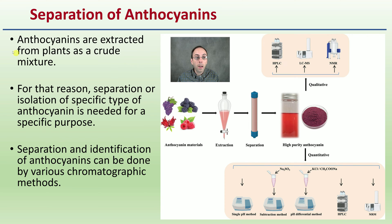Regarding separation of anthocyanins: anthocyanins are extracted from plants as a crude mixture, so separation or isolation of specific types of anthocyanin is needed for specific purposes. Separation and identification can be done via various chromatographic methods such as HPLC (high pressure liquid chromatography), liquid chromatography mass spec, and NMR (nuclear magnetic resonance). The method chosen will depend on what you're looking at separating and the degree of specificity needed, whether it's a qualitative or quantitative method.